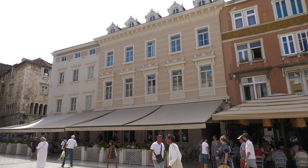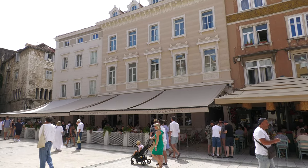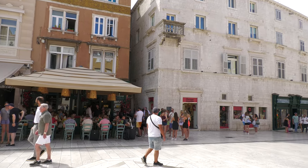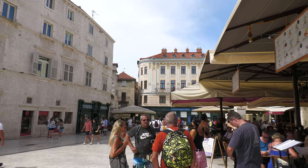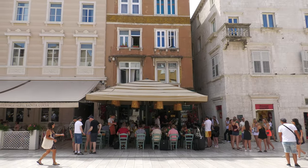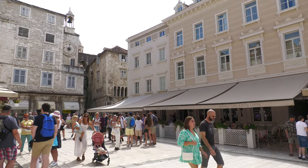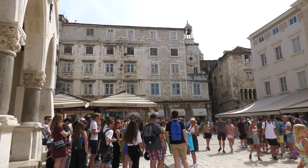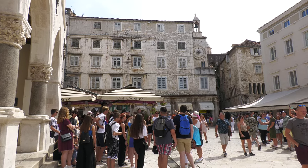Really nice hotel, and you can see we're in the square. We check in, and you can see all the outside dining, a lot of people watching. And I don't think a lot of people realize the history that's in this square, so I'm going to tell you briefly about it. This is called People's Square, or Piazza Square — again, the Italian influence — and this is a 15th century square. I'm going to point out two or three of the buildings here that are of importance, and a unique clock.